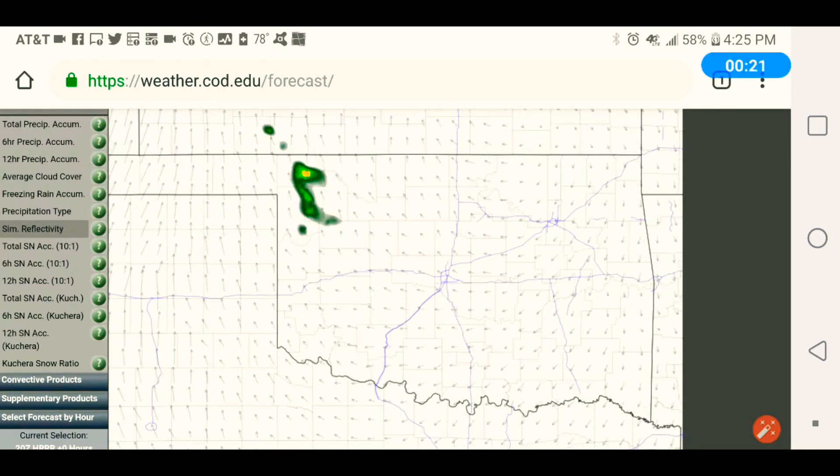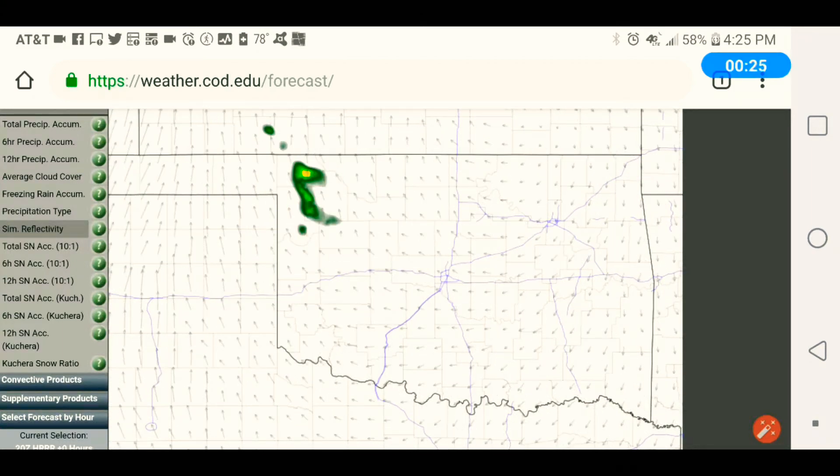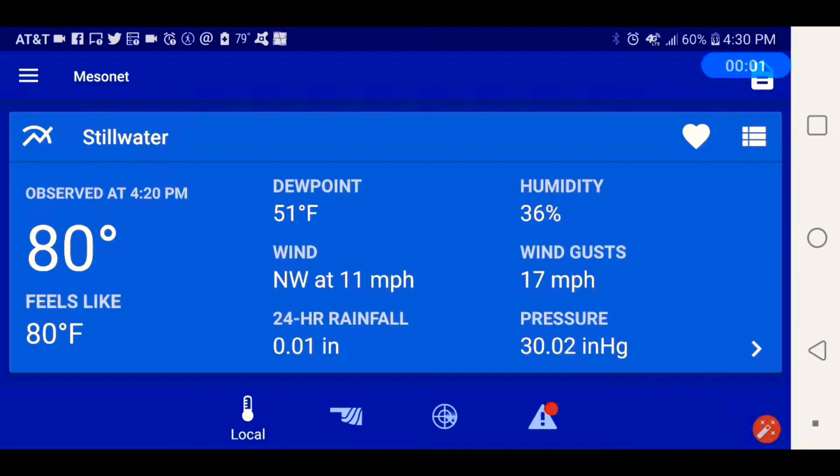Here's my four-day forecast. It's 80 degrees, 2.51. Wind from the northwest at 11, rainfall at 0.01. The humidity is 36%, wind gusts 17, pressure 30.02.